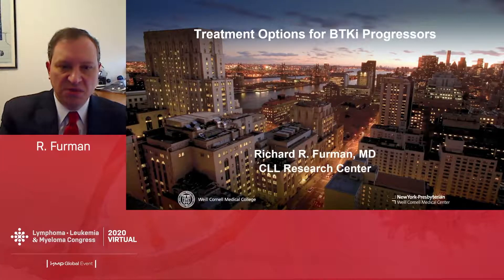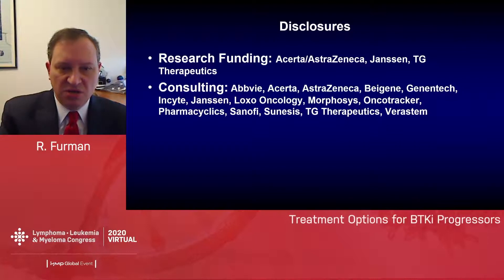The title of this talk is Treatment Options for BTK Inhibitor Progressors. Here are my disclosures.